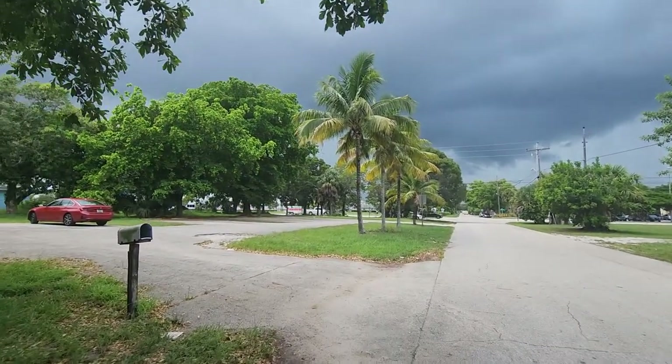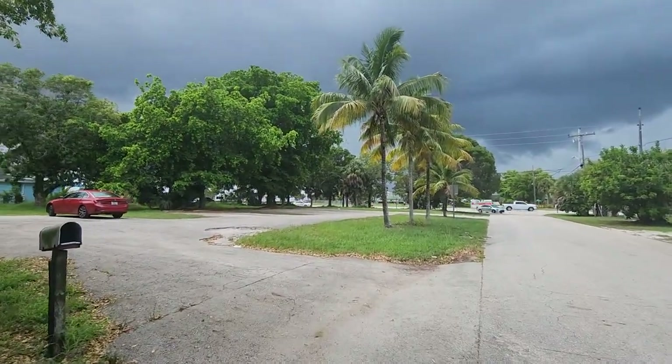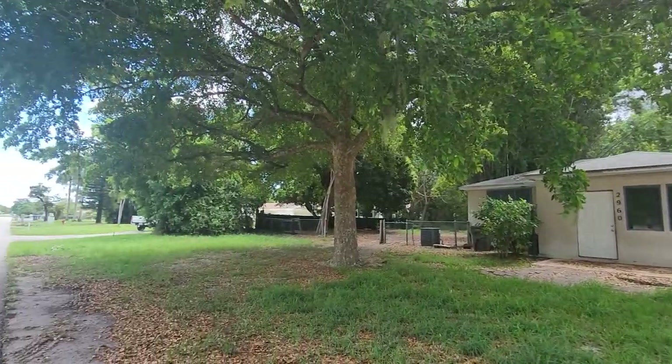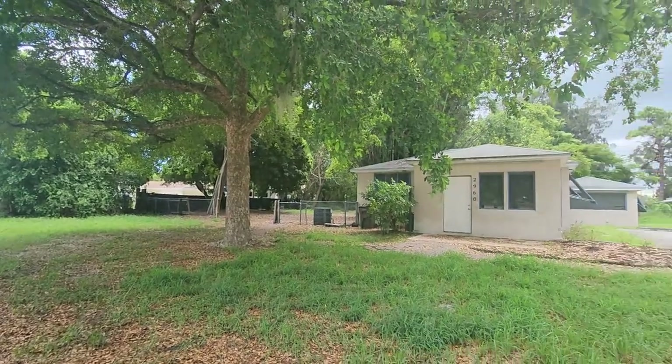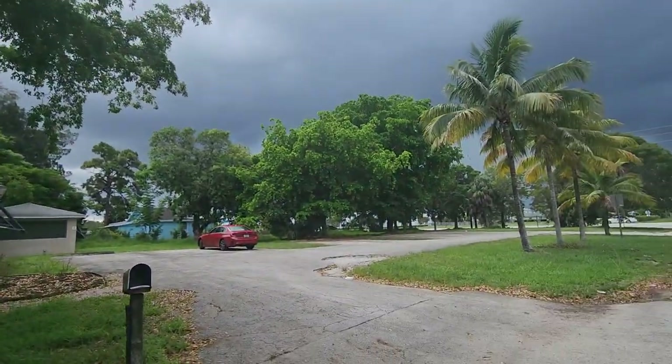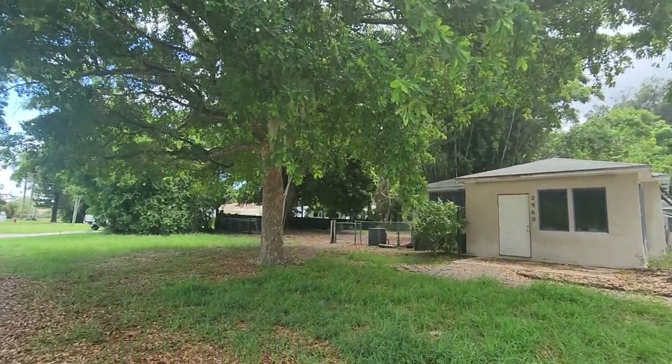Right now we can see a big parking lot here, and two building structures on the property. There is also a wooded area with mango trees and avocado trees.